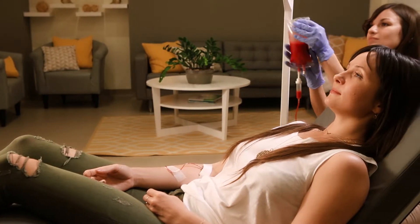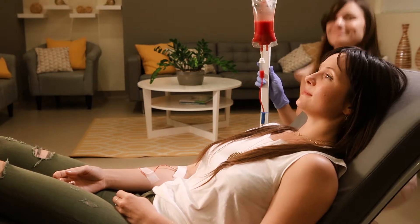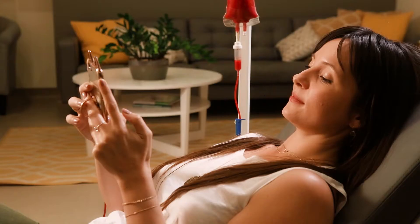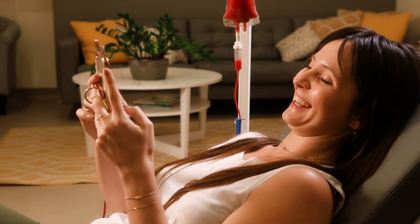This procedure allows the red and white blood cells to absorb the ozone. After just a few seconds, your blood will turn bright red, indicating powerful oxygenation. As you relax, this ozonized blood is returned to the body via an IV.